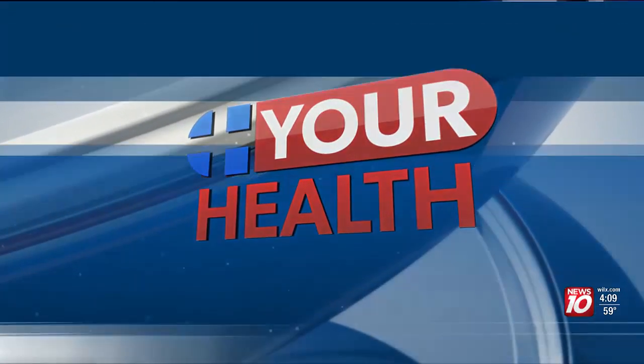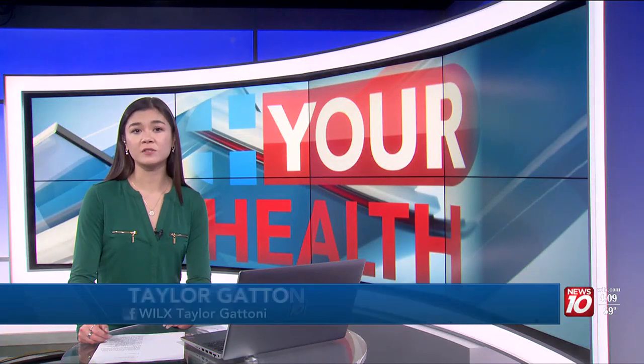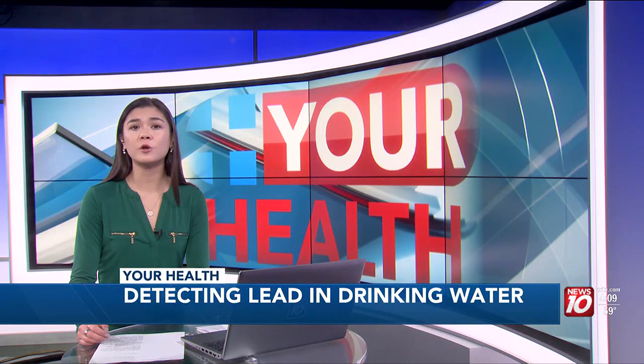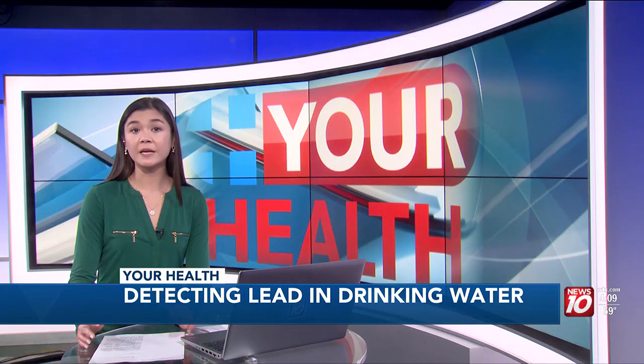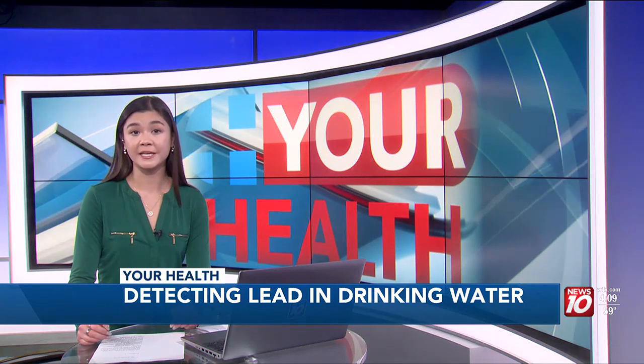The World Health Organization estimates that 240 million people worldwide are exposed to unsafe levels of toxic lead in their drinking water. Studies suggest that lead exposure from contaminated water contributes to over a million deaths annually. And testing for lead can be expensive. But now, as Maureen Halliday reports, new technology will make it easier and less expensive to test the water that you and your family are drinking.